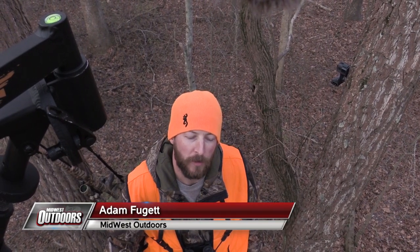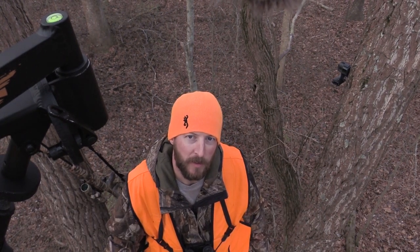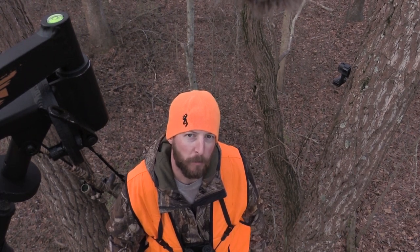Hey folks, I'm Adam Fugit. We're here with Midwest Outdoors in Southern Illinois. It's the second firearm season. Depths have been dropping all week, and deer have already been moving, so it looks like we're going to be in for a pretty good set.